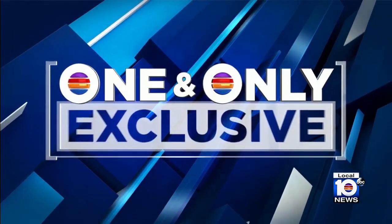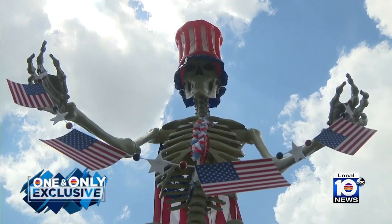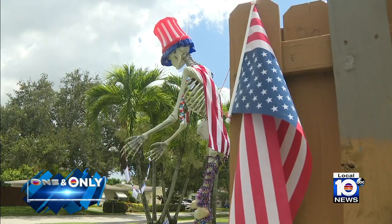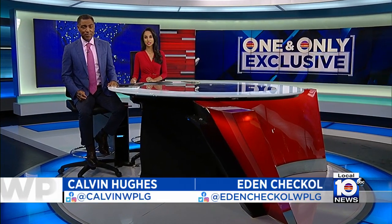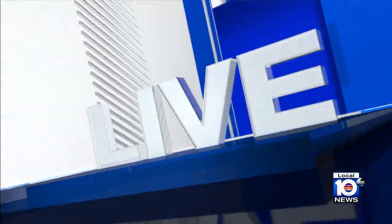And now to a story you'll see only on 10: a Cooper City family's unusual mascot and lawn ornament that has a huge following. The giant skeleton isn't just around for Halloween — it stays up all year long. The homeowners dress it up to help celebrate every major holiday, including the 4th of July. Local 10's Ian Margole is live to show us.